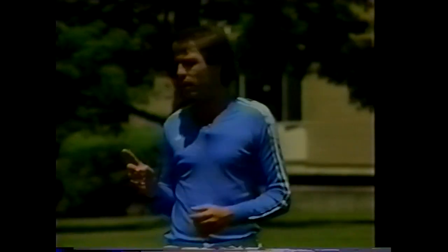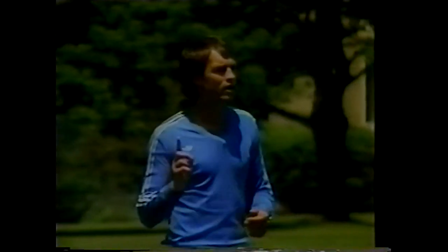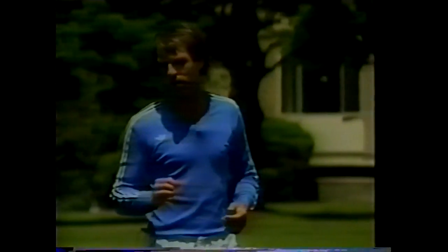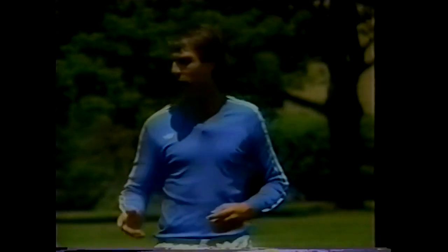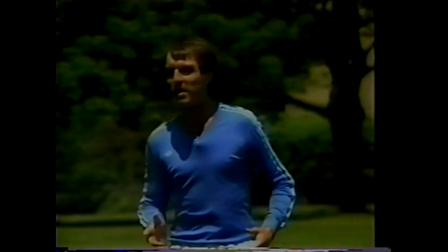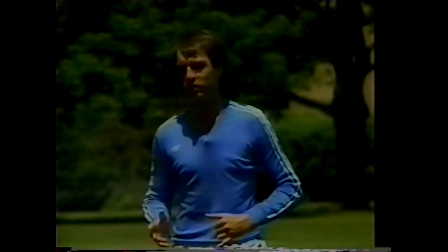A few things are added to make the game more interesting. Whenever you make a pass to a teammate, give him a signal so he knows you're ready to pass. Jeff, when you dribble the ball and are ready to pass, look up and make eye contact with Paul. Paul, as you see him make eye contact, that's the time to make a strong run into open space.